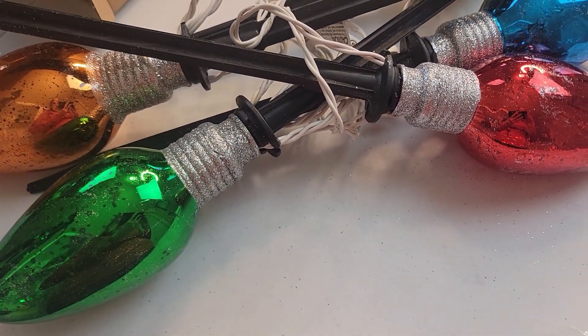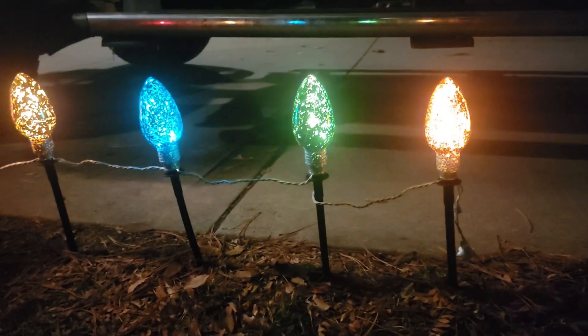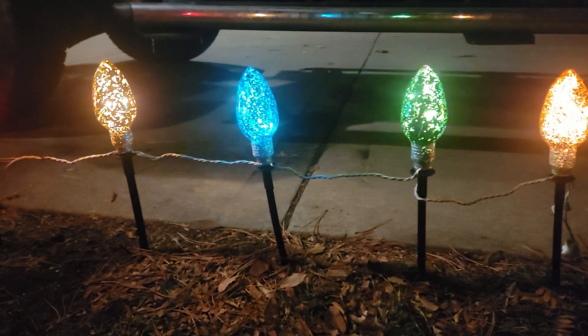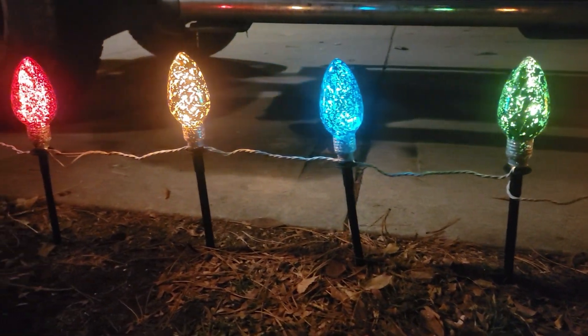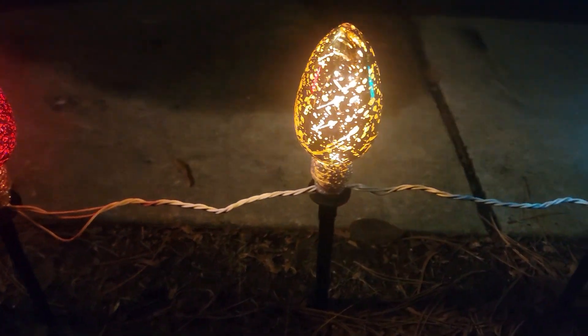I'm excited to see how they look. So this is how they look during the day, and this is how they look during the night. They are beautiful. I love the way they sparkle in different directions as you move. They're surprisingly bright and the colors are quite vivid.